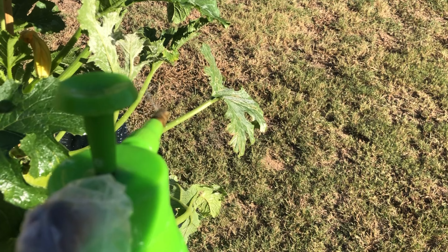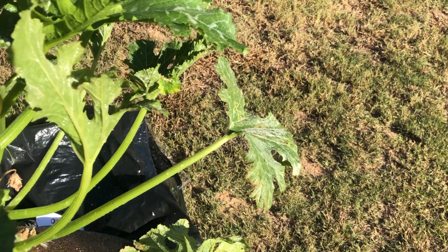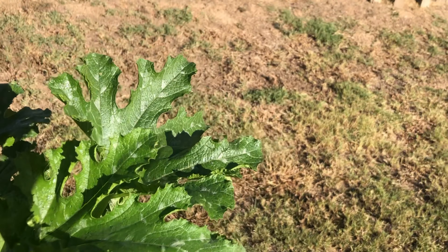In case you've never used neem oil before, I'm making sure I cover the front and the backs of all the leaves that are showing the powdery mildew.